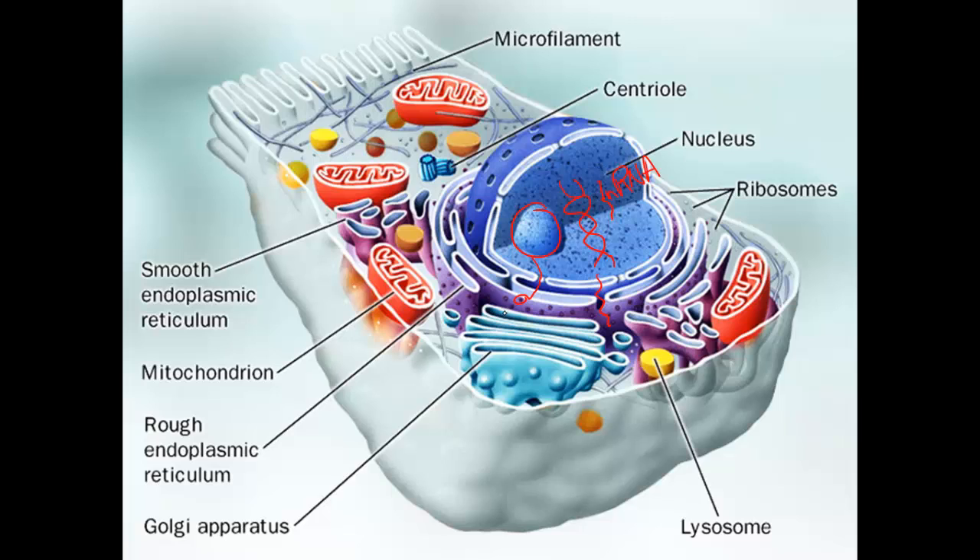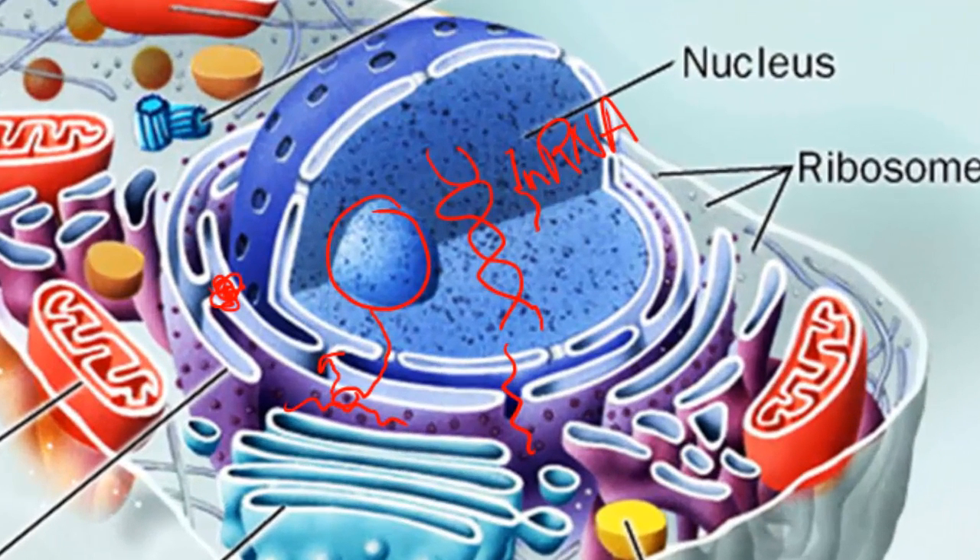The RNA will attach itself to a ribosome, and the ribosome will take that message that the RNA is carrying and turn it into a protein. The protein will be made at the ribosome and sent inside the rough ER. The rough ER will sometimes modify that protein, store it, and when the cell is ready, it will send that protein off in a vesicle to the Golgi body.